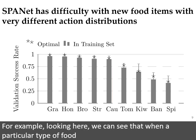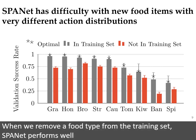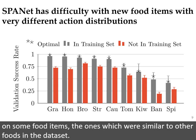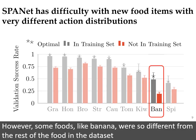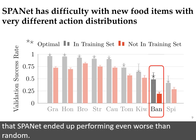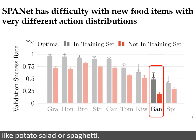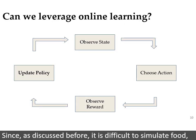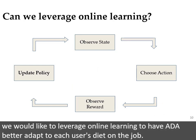Additionally, while SpaNet did do a good job generalizing to food items with optimal strategies similar to previously seen data, it had trouble with food that was completely unlike what it had seen before. For example, looking here, we can see that when a particular type of food is within SpaNet's training set, it will correctly select the optimal strategy when given new examples of that food. But when we remove a food type from the training set, SpaNet performs well on some food items — the ones which were similar to other foods in the dataset. However, some foods, like banana, were so different from the rest of the foods in the dataset that SpaNet ended up performing even worse than random. We would expect SpaNet to have trouble with similarly dissimilar foods, like potato salad or spaghetti.